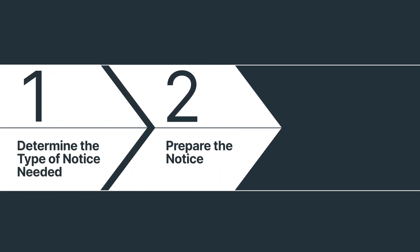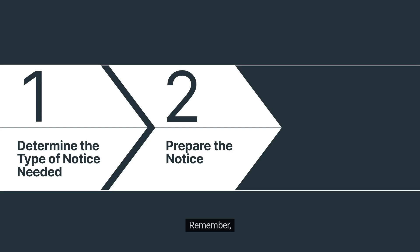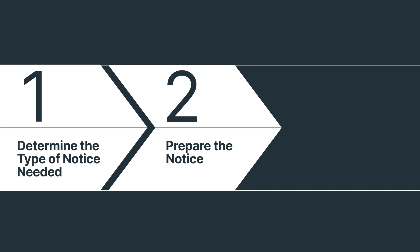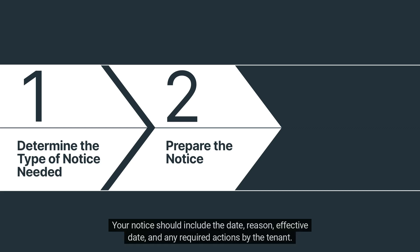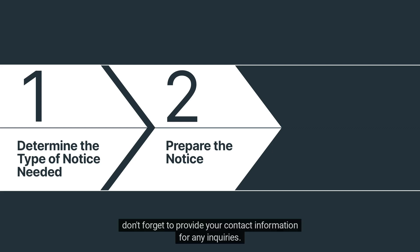Step 2: Prepare the notice. Once you've identified the type, it's time to craft the notice. Remember, precision matters — Utah requires a specific format for enforceability. When in doubt, consult an attorney to ensure your notice is legally sound. Your notice should include the date, reason, effective date, and any required actions by the tenant. And don't forget to provide your contact information for any inquiries.